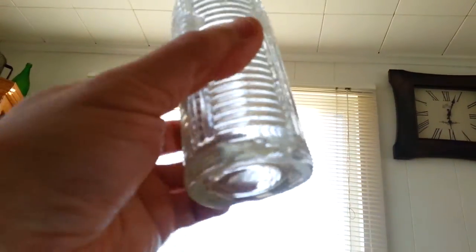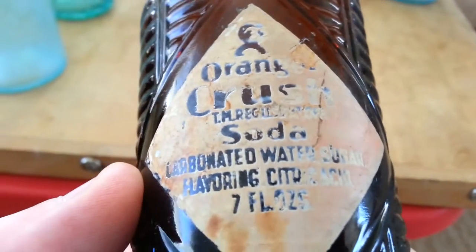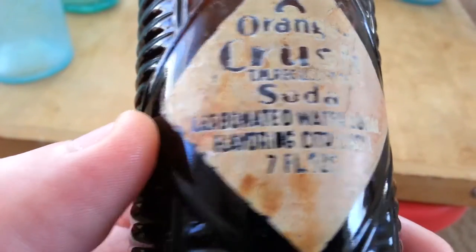My first clear Pat'd July 20th, 1920 Orange Crush bottle. All six fluid ounces. It's got a big piece missing off the base right there, but you won't be able to tell it once it's sitting on the shelf. And I have a brown Orange Crush ACL bottle — Orange Crush, something about carbonated water.